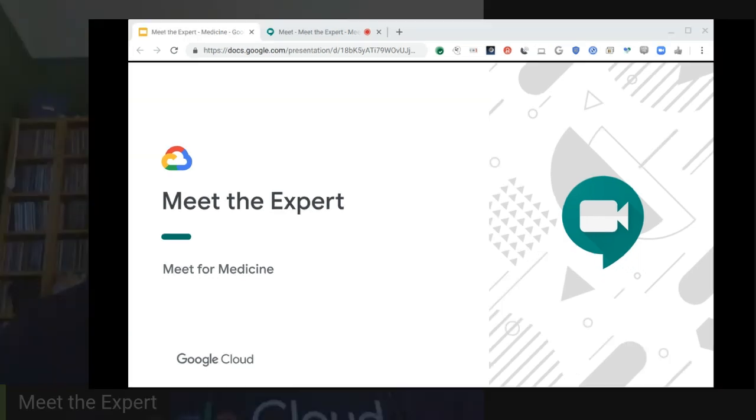Welcome to Meet the Expert. I'm Barry Schmell with the Google Cloud Learning Services team, and I'll be your host for this special webinar series designed to help you make the most of Google Meet to work remotely with your teams and your customers. This third webinar session is for everyone who wants to learn how Google Meet is being used in the healthcare industry.